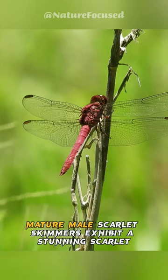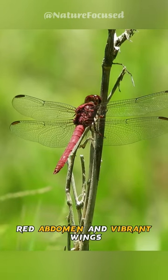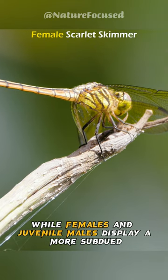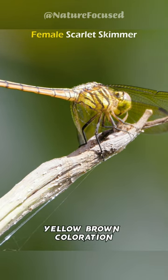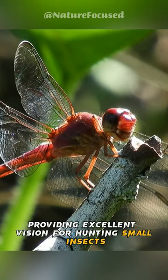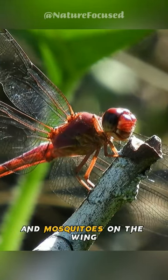Mature male scarlet skimmers exhibit a stunning scarlet red abdomen and vibrant wings, while females and juvenile males display a more subdued yellow-brown coloration. Their eyes are large and multifaceted, providing excellent vision for hunting small insects and mosquitoes on the wing.